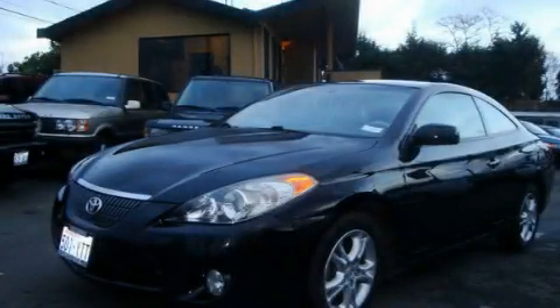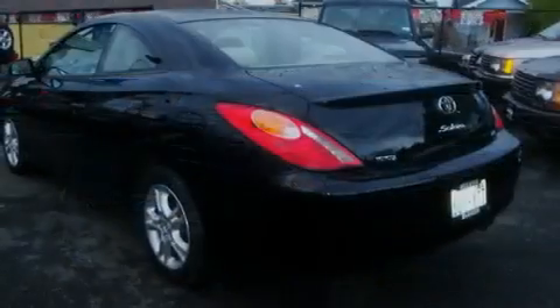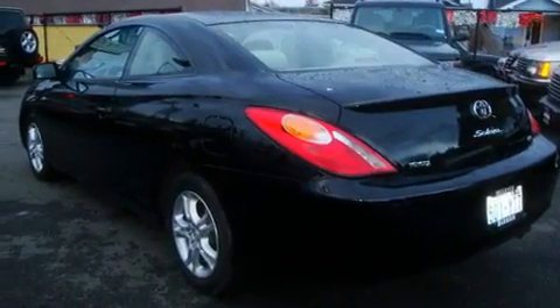This is a 2004 Toyota Camry Solara. It features a 2.4-liter four-cylinder engine and an automatic transmission.